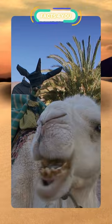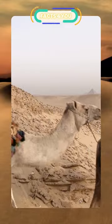Their humps let them store up to 80 pounds of fat, which they can live off for weeks and even months. When a camel finally does find water, it can drink up to 40 gallons in one go.